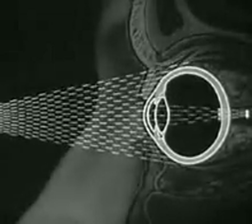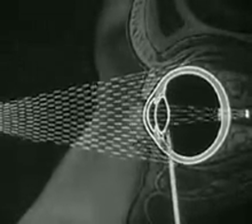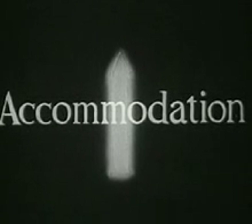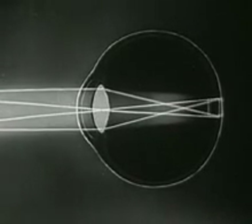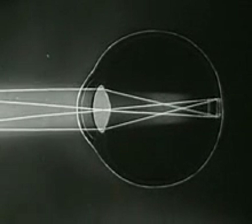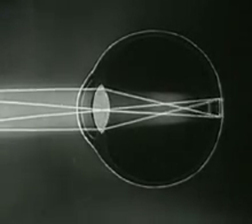But if a distant object approaches the eye, the angle between entering rays again grows larger. This increasing angle changes the direction of the light rays as they pass through the lens, so that the sharp image falls behind the retina. As a result, the image upon the retina tends to become blurred. This blurring causes a response or reflex within our brain, which brings about harmonious internal adjustments of all parts of the eye. This adjustment is called accommodation. Accommodation restores the sharply focused image with marvelous speed and accuracy. This is all the more remarkable because the distance between lens and retina is fixed, and the lens itself must change its shape.